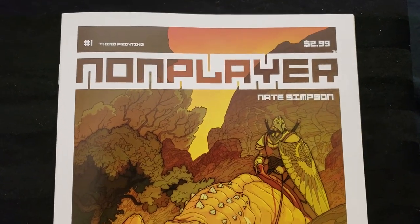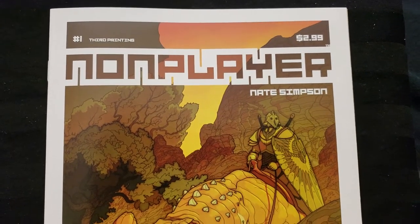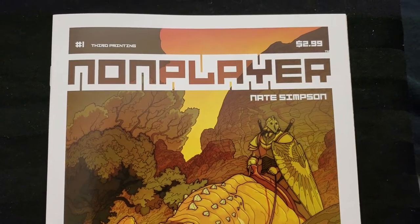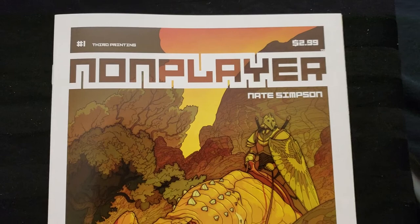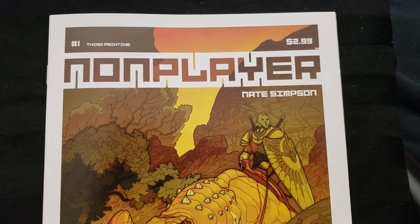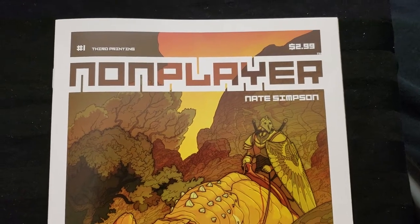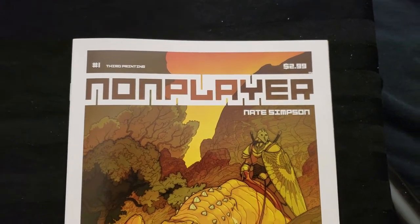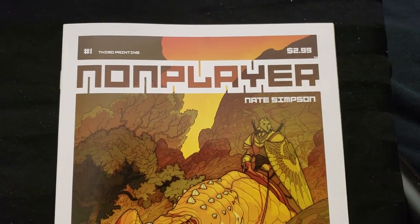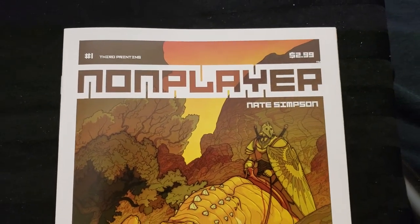This is called Non-Player. This is the third printing. I think a year or so ago, maybe longer, I saw this and I saw the third printing. I was like, oh, this is beautiful, I'd like to see what the first printing is. And when I went online, I think it was mycomicshop.com or something like that, and I saw it like it was $20, $25, and I bought it. It might have been less, but I don't think it was much more than that.